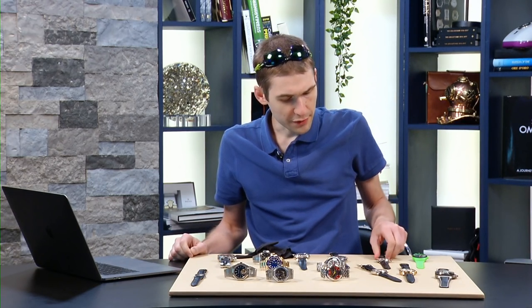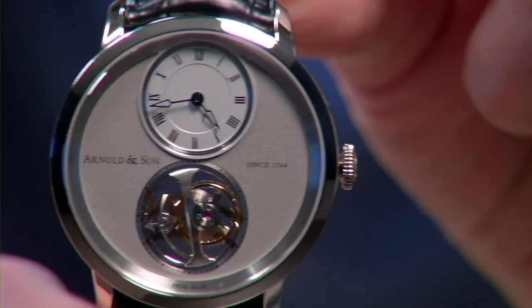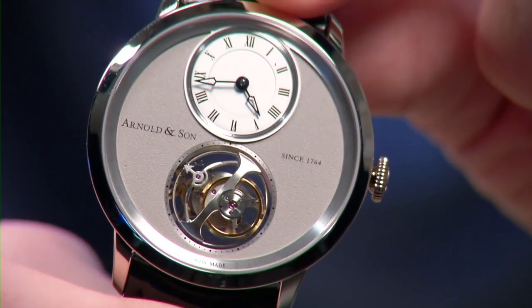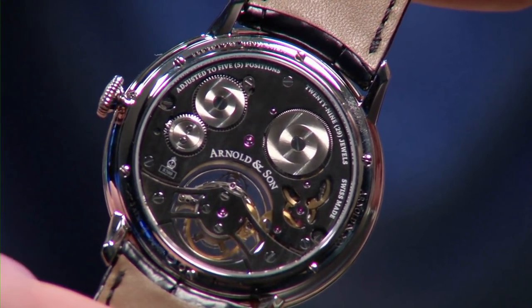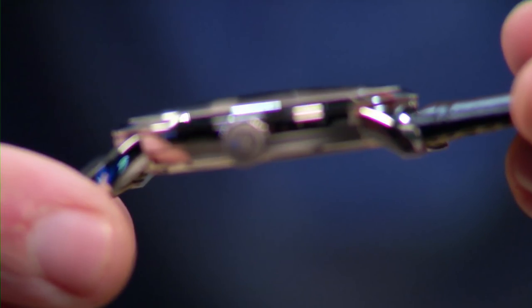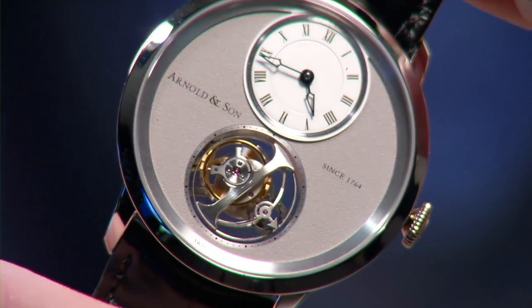I want to draw attention to a brand that really deserves more praise: Arnold & Son. Revived in the 1990s, it refers to a classical-era British watchmaker, but for practical purposes it's the brand associated with the integrated manufacturer La Joux-Perret. This is the Arnold & Son UTTE — Ultra Thin Tourbillon Escapement. It's as thin as a Royal Oak Jumbo at 8.3 millimeters thick, 42 millimeters in diameter, with a beautiful metallic grained dial.